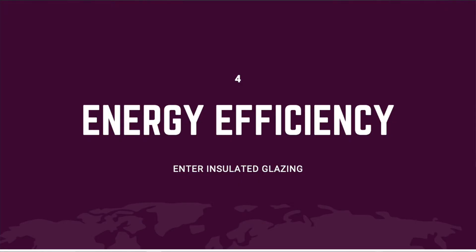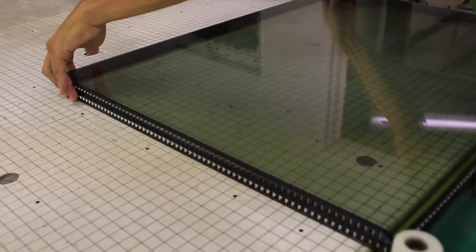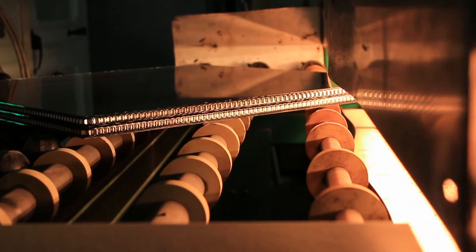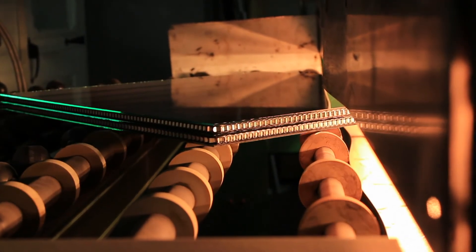Enter the insulated glazing, or what's referred to as the integrated glass unit. Layers of glazing in an insulated unit must be held apart at an appropriate distance by an airtight gasket system we call a spacer.